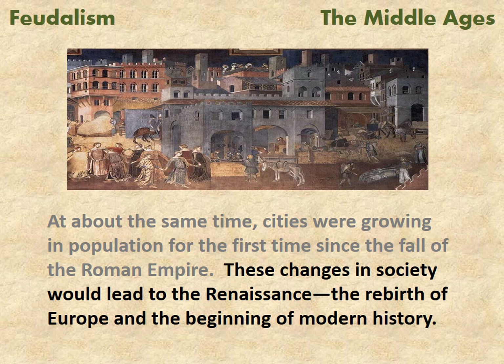These changes in society would lead to the Renaissance, the rebirth of Europe, and the beginning of modern history.